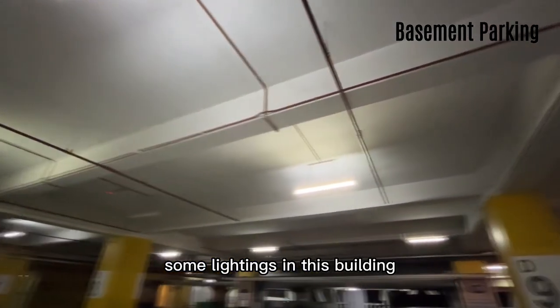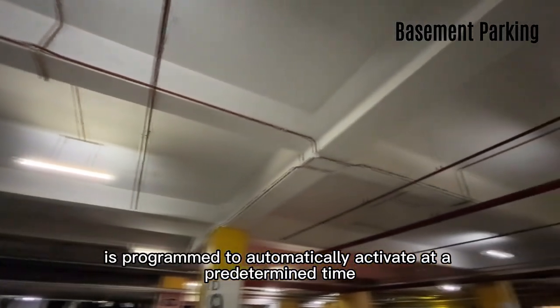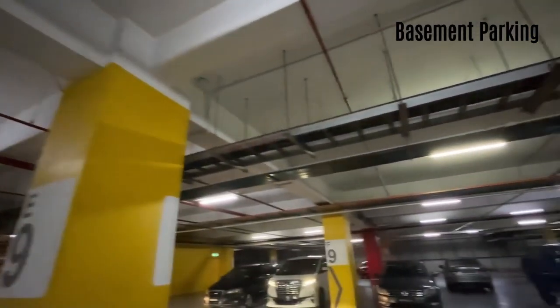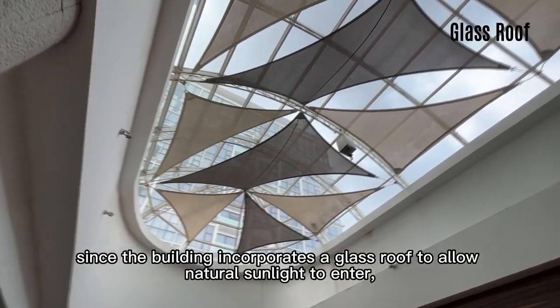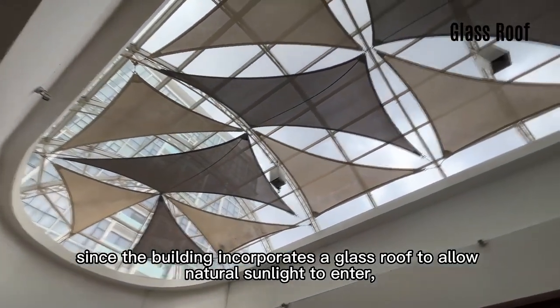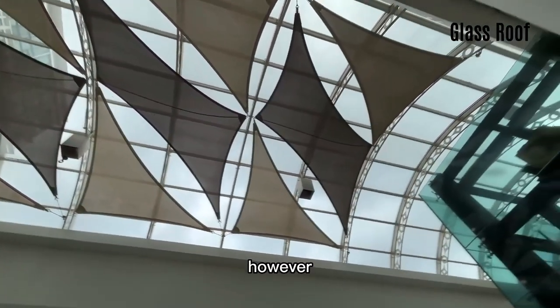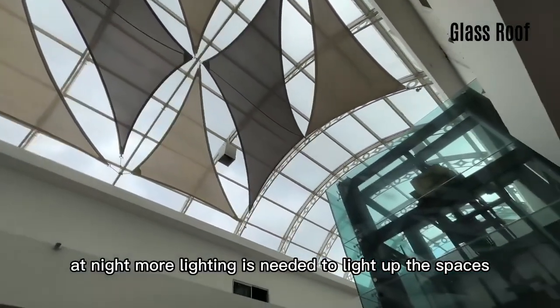Some lighting in this building is programmed to automatically activate at a predetermined time, usually at night. Since the building incorporates a glass roof to allow natural sunlight to enter, it reduces the need for additional lighting at roof level. However, at night, more lighting is needed to light up the spaces.